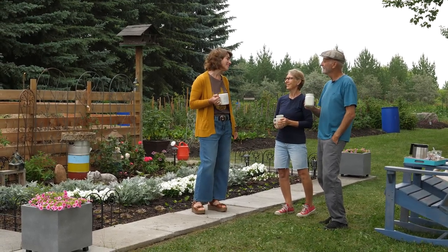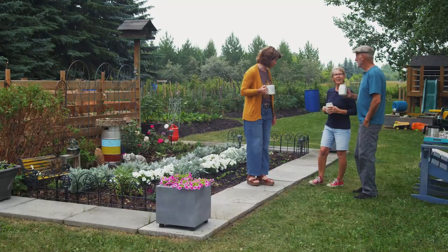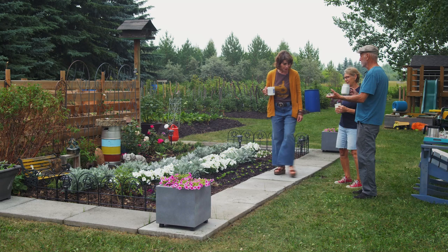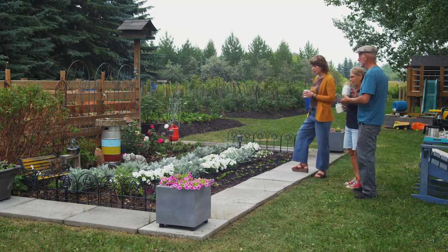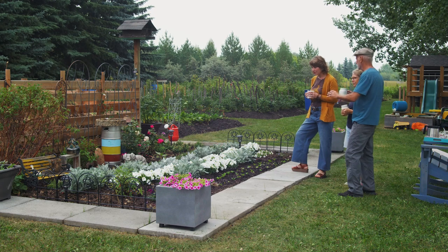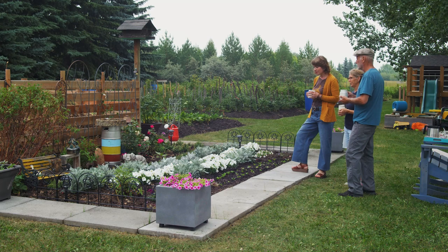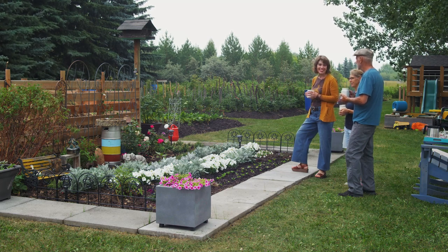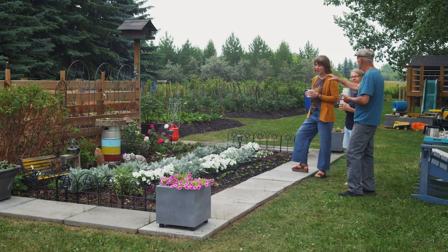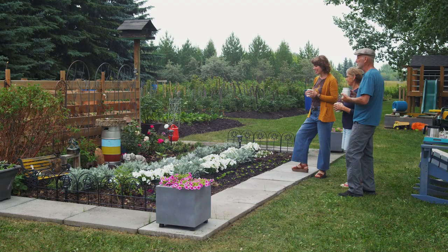I've had a look around, we've had a chat and I'm so looking forward to enjoying your stories and your yard and your garden with everyone who's going to tune into this today. So let's start this tour — where would you like to begin? Well this is our latest project right here, we call it the Magical Garden. We dug out all the sod this spring, laid the sidewalk blocks, put a lot of soil in it.